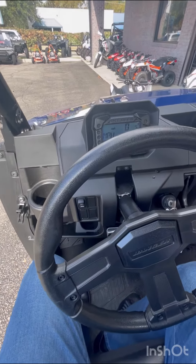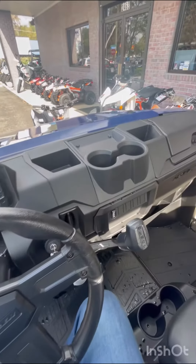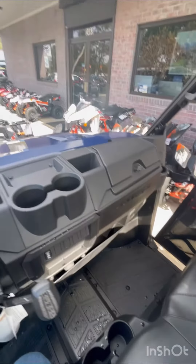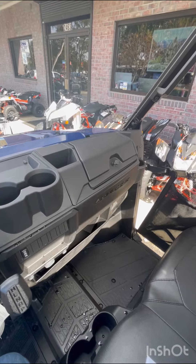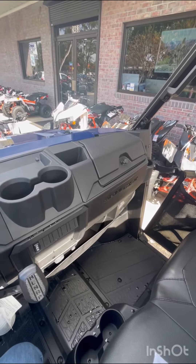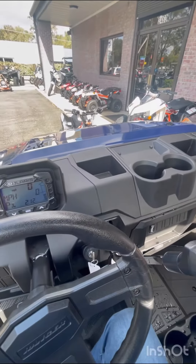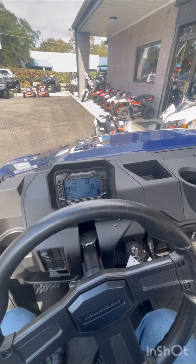We're inside the cab of this 2023 Ranger 1000 Premium — just shot a quick walk around so you can see it. This machine has got electronic power steering, a larger steel bumper with plow and winch integration, 26-inch PXT tires, 12-inch aluminum black accelerator rims, an adjustable seat slider, premium automotive paint, and new LED headlights.